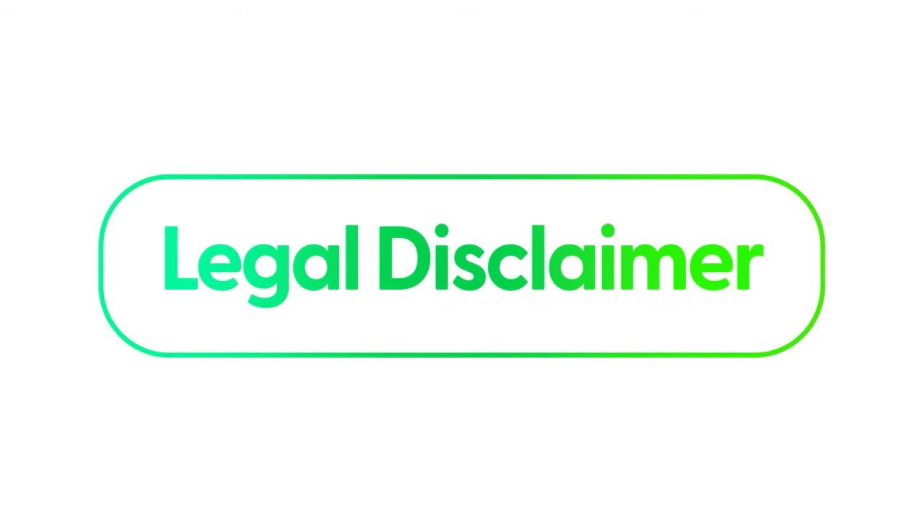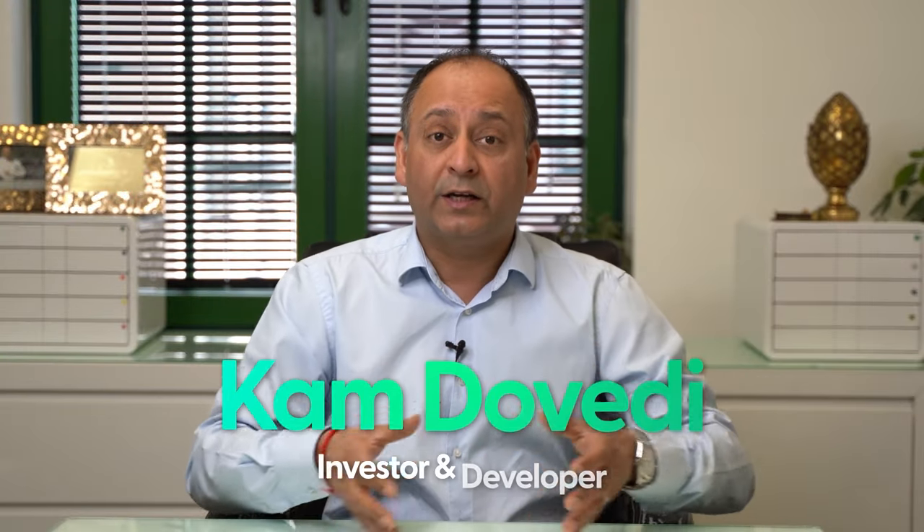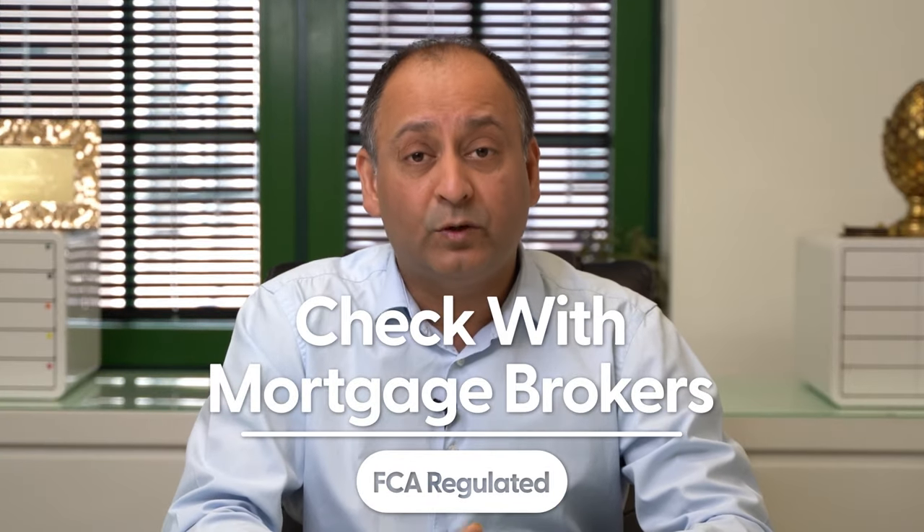Here's a required legal disclaimer: I'm a property investor and developer and everything I'm sharing with you is from our grounding in terms of what we're doing. However, please make sure you check in with an FCA regulated mortgage broker and confirm what you're actually going to be doing with your finances — that's really important.